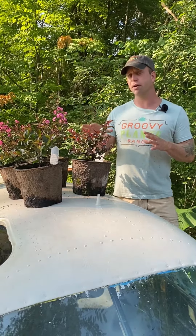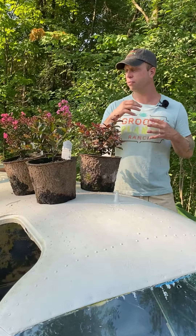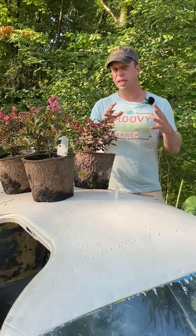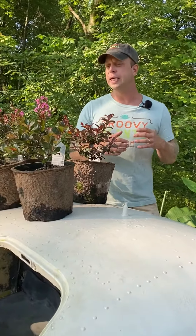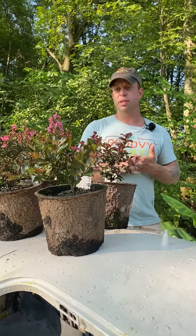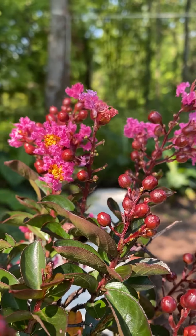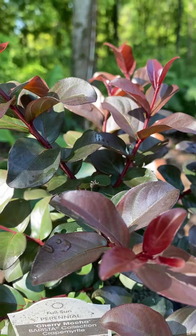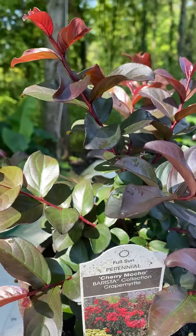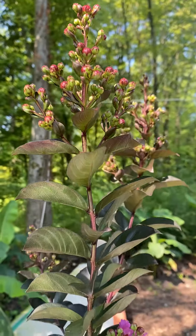What we have here are four varieties of tropical-looking plants that have that hardiness factor that I really love. I love incorporating unique and unusual plants into my gardens, and if it's got a tropical feel, even better. This is the Barista Collection of hardy crepe myrtles. We have Lava Java, Dark Roast, Cherry Mocha — which has really nice foliage — and then probably the most vigorous of the four, Sweet Macchiato, already blooming.